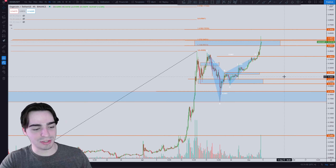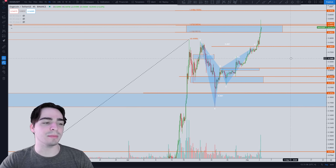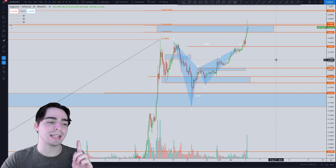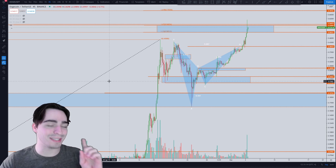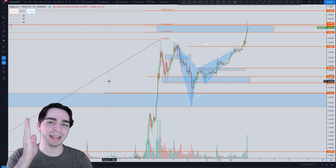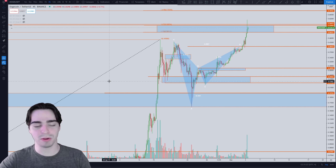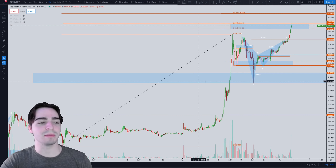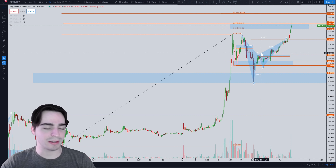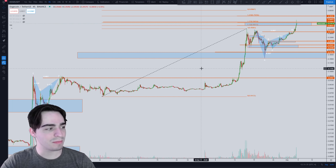Congratulations to everyone who was watching our videos because we were dead right. I'm not saying I'm some sort of trading god — it's just a learning lesson that you have to really look at the past. Specifically in Dogecoin's case, Dogecoin has been literally repeating what it has done in the past over and over again. All I'm doing is going back, looking at previous pumps, comparing them to the current pump, and then making a decision.